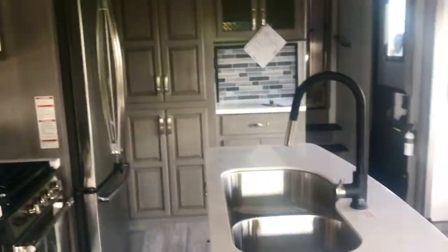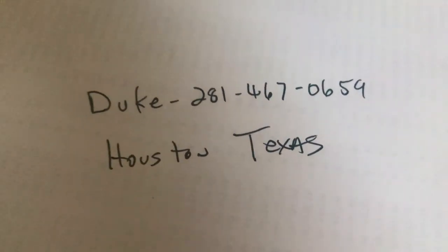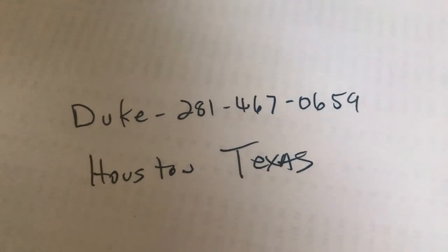Thank you for viewing the video. I'm Duke — here's my contact information. I'll be happy to help you anytime if you're interested in making a deal on an RV.